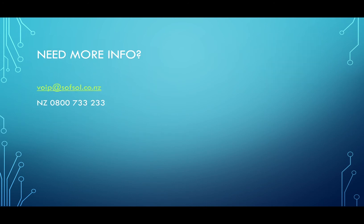If you want to know more, we're available at voip@softsol.co.nz or New Zealand 0800 733 233. Thank you very much.